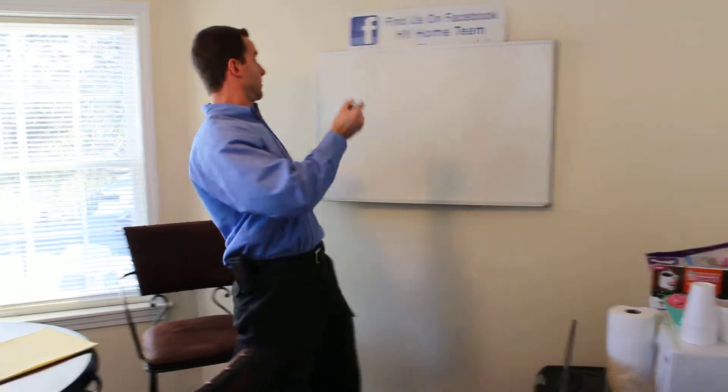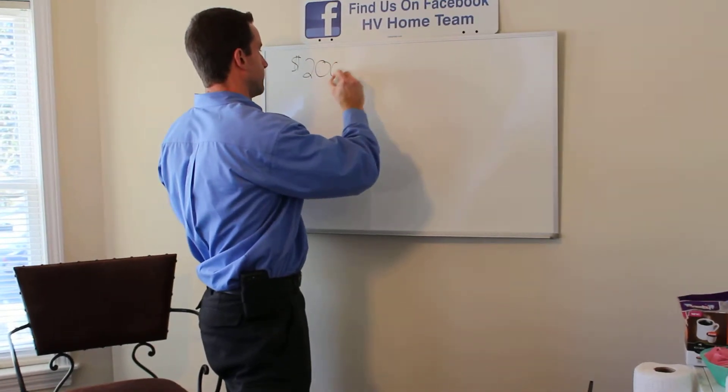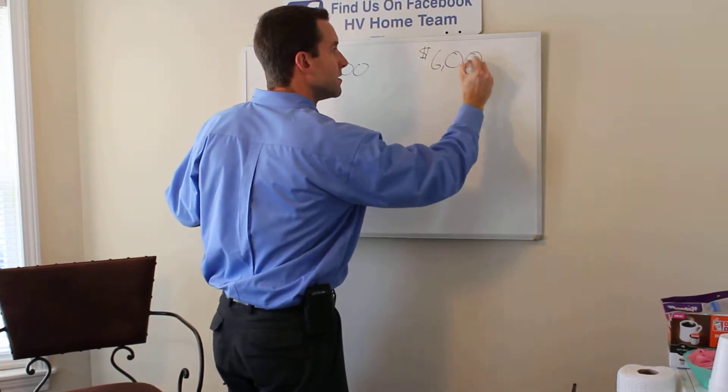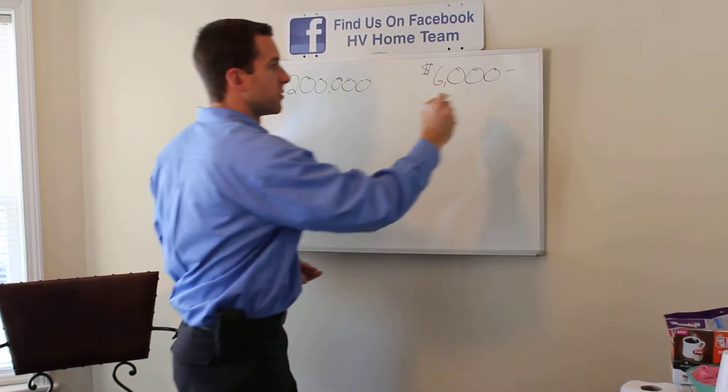So we're going to start with a $200,000 house. That house has approximately $6,000 a year in taxes. We're located in Orange County, New York, and this would be about normal.